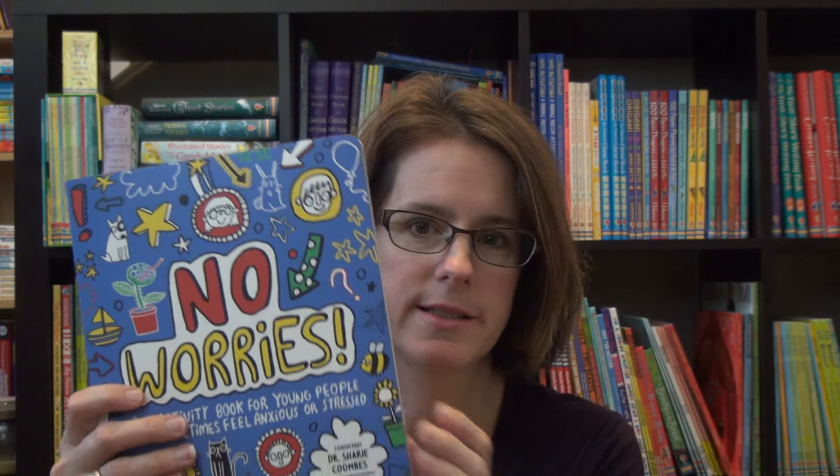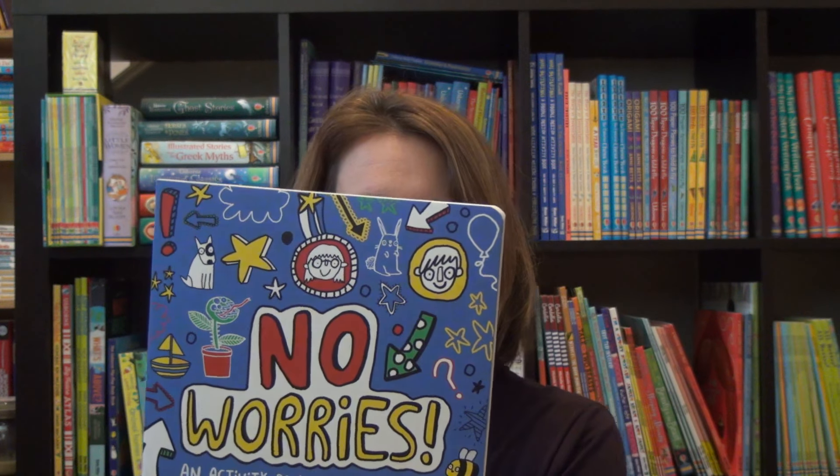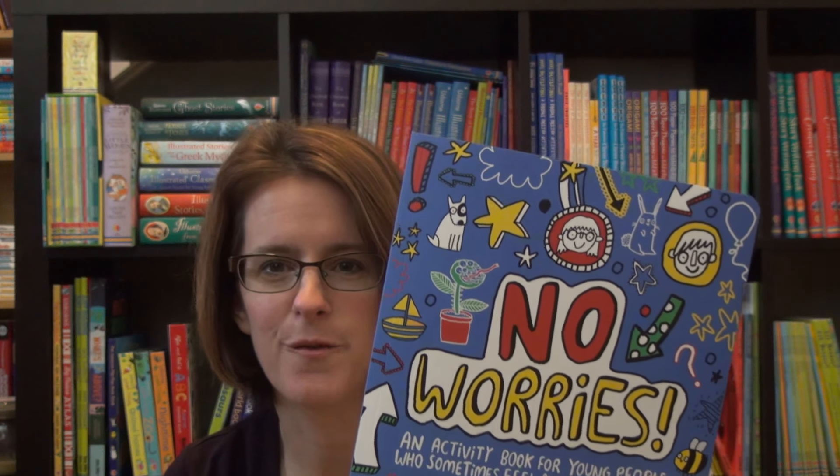They are called No Worries and Hello Happy. No Worries, I'm going to talk about first — it is a great activity book to color and doodle your way to feeling happy, calm, and confident.